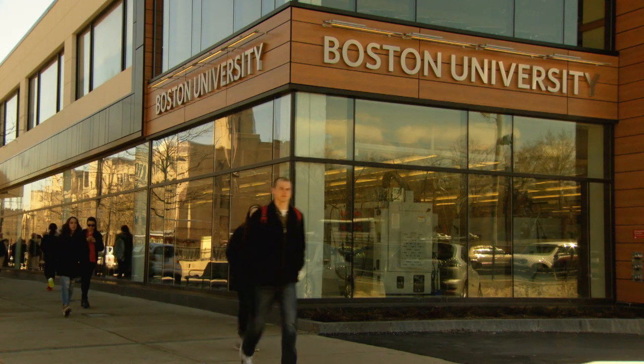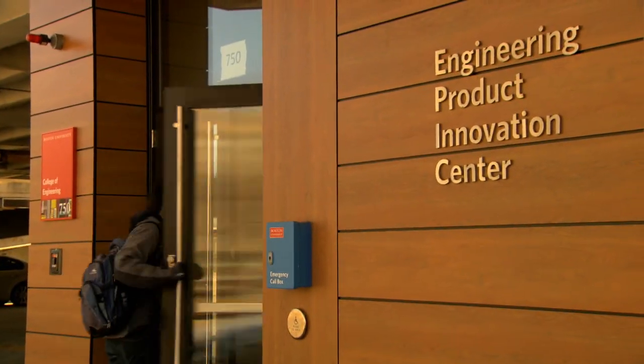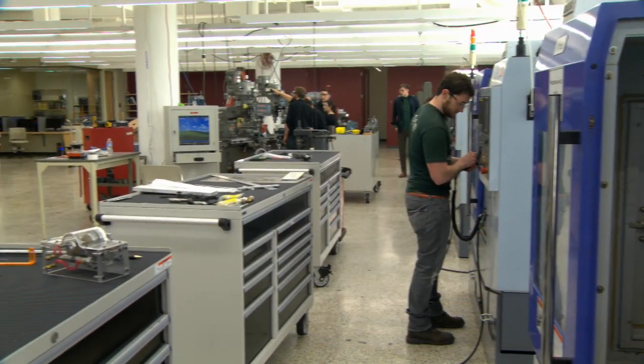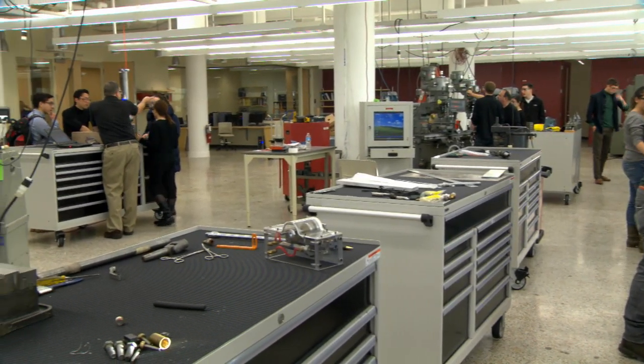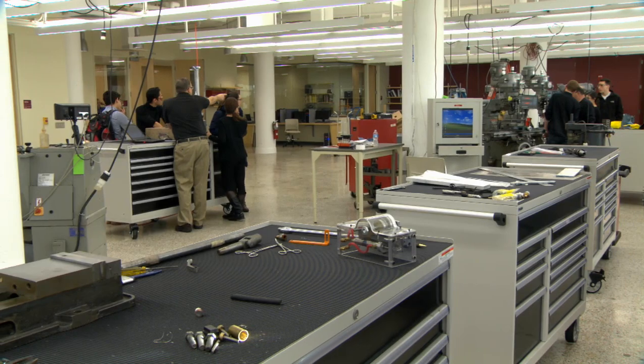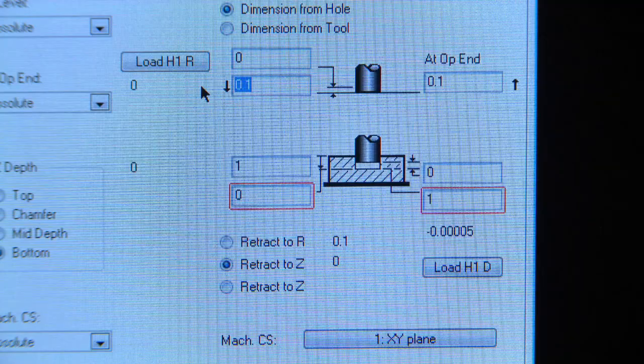Hi everyone, I'm Ken Luchin, Dean of the College of Engineering, and I'm going to describe our Engineering Product Innovation Center, or EPIC, a 20,000 square foot facility designed to transform engineering education so that students of all majors will learn how to go from a paper design to a product out the back end that could be mass produced and add economic value and improve society.